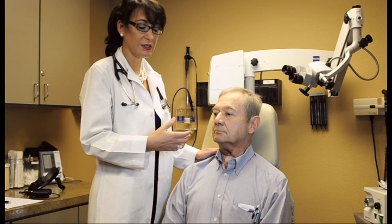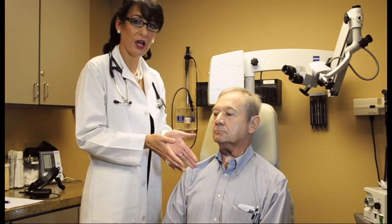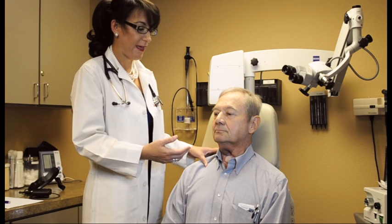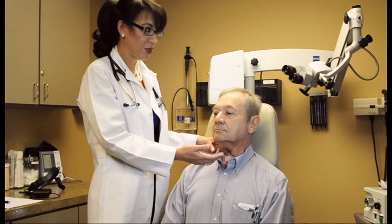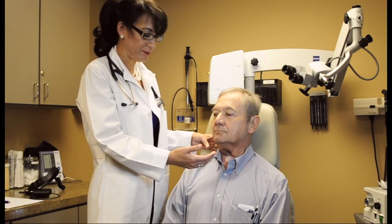He has hypotonicity in his neopharynx where his PE segment tissues are not approximating well enough to achieve adequate vibration for a loud sound source. So in this case, what we're doing is trying to modify his technique, whether it's postural changes or manipulation of his actual neopharynx, trying to find a way to approximate those tissues in an effort to get a louder voice.